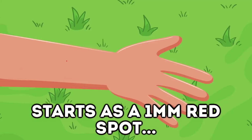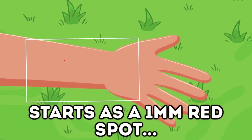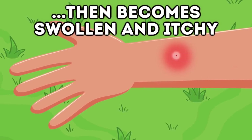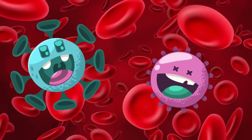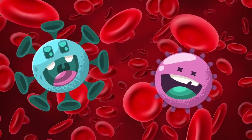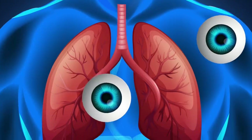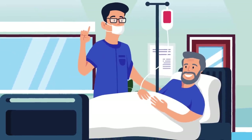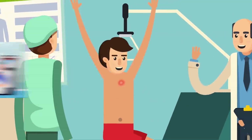Clegg bites are easy to spot: at first it will be a one-millimeter red spot, but eventually it will get very swollen and itchy, and then very painful — much more so than a mosquito bite. The bites themselves aren't that dangerous since they only drink a tiny amount of blood, but Cleggs can transmit diseases like tularemia, which can affect your eyes, lymph nodes, and lungs, and they can also transmit anthrax, which can cause pain while swallowing and terrible nausea. You may want to see a doctor.